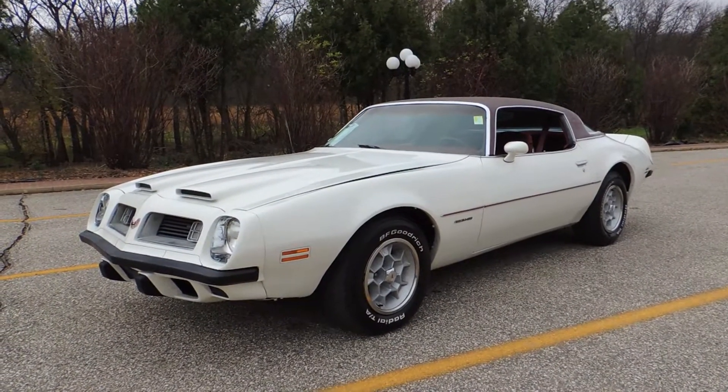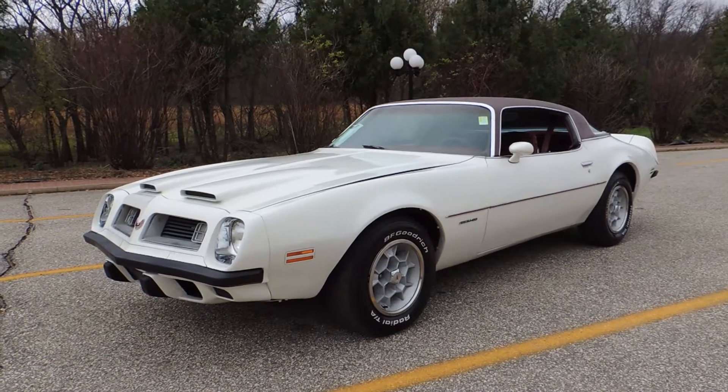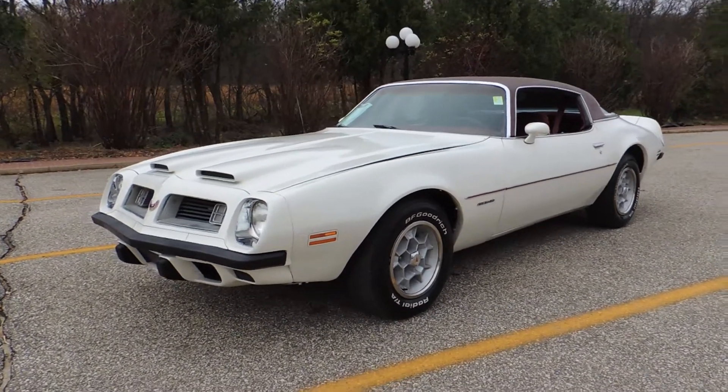Check out this great running 350, 4-barrel, factory 4-speed 1975 Pontiac Firebird Formula.